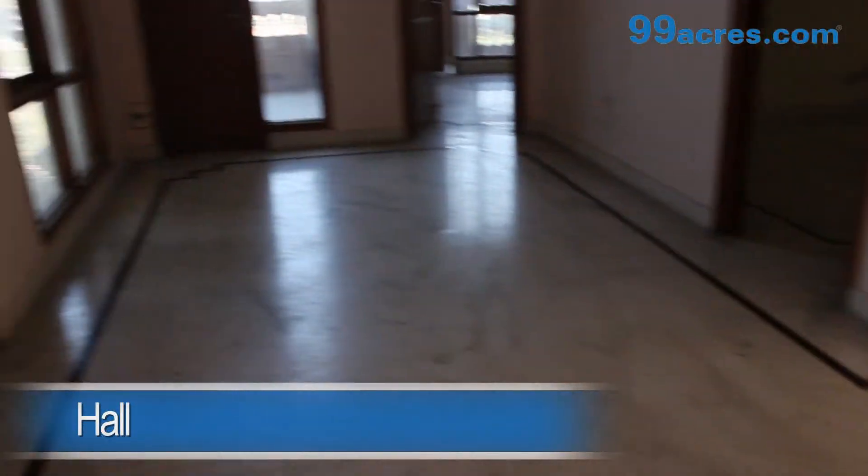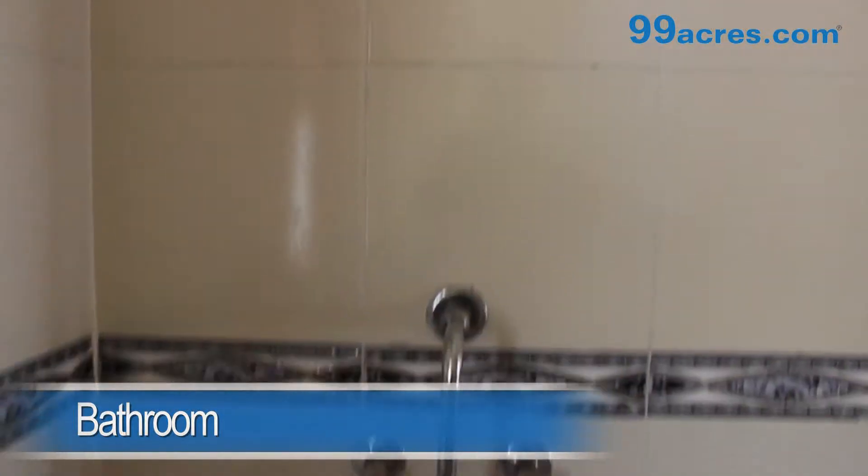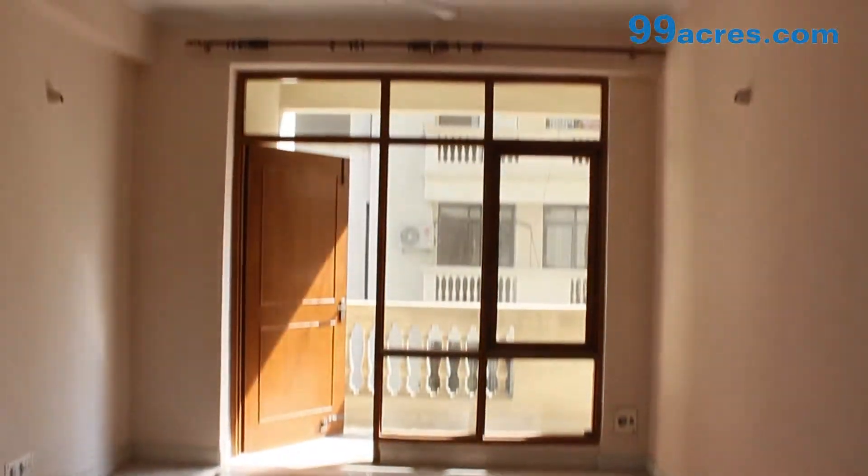This is a 3 BHK apartment. The hall has marble flooring and an attached bathroom. There also is a separate dining area. The kitchen is semi-modular.